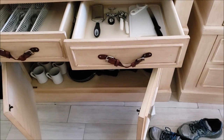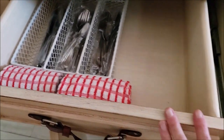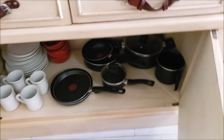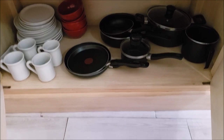I totally missed this during the room tour, but there are some kitchen utensils in these drawers over here. And down at the bottom — look at that — there are pots and pans, plates, bowls, and cups.